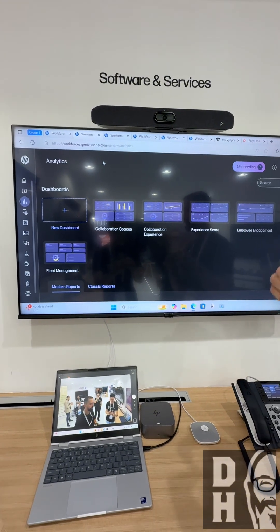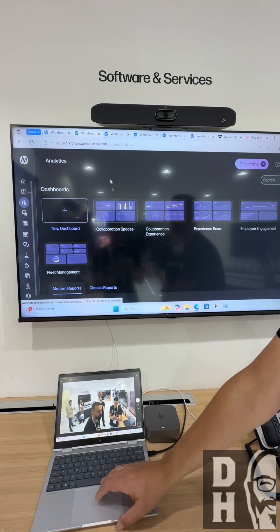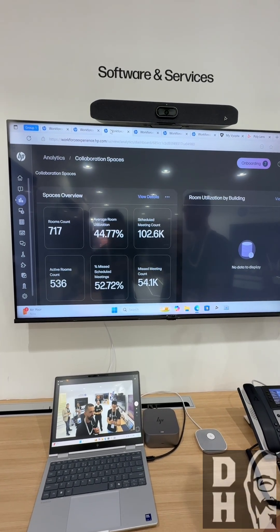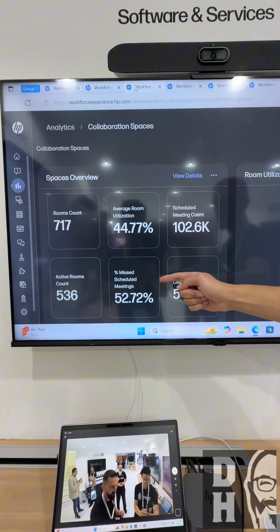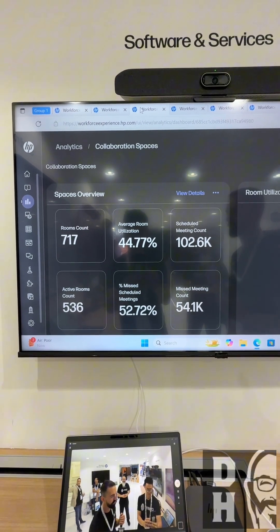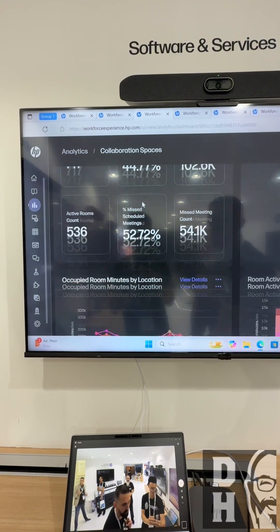There are some default dashboards which we already put on, and you can create your own dashboards. I'm going to dive into the collaboration spaces first. In here you can see how many rooms you have, what is the average room utilization. One of the things I really like is this part — the missed scheduled meetings. It happens so much that people are scheduling meetings but they actually don't show up. Here you see 52%, but you can actually do a deep dive.